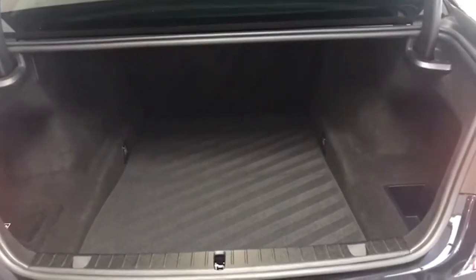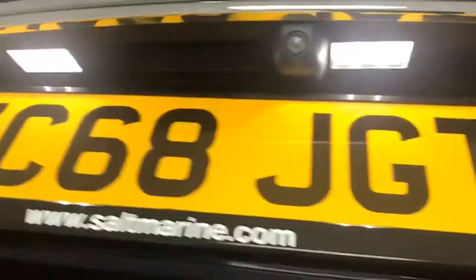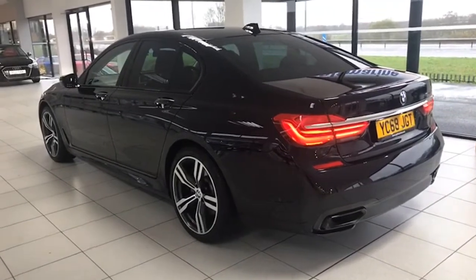Electric tailgate — here she goes — super luggage area there. Click the button to get her down. LED lights at the back and at the door handles as well. The view from the passenger side — all de-chromed of course, giving that extra special look.